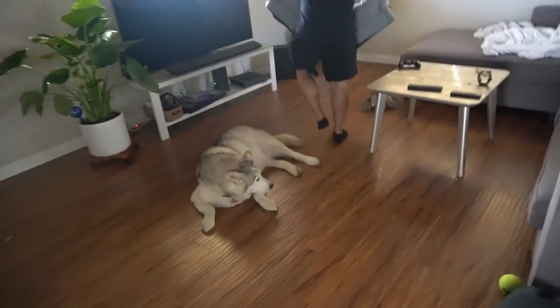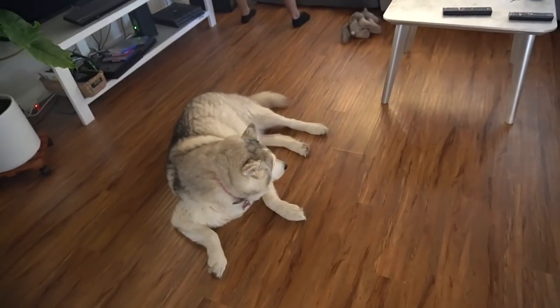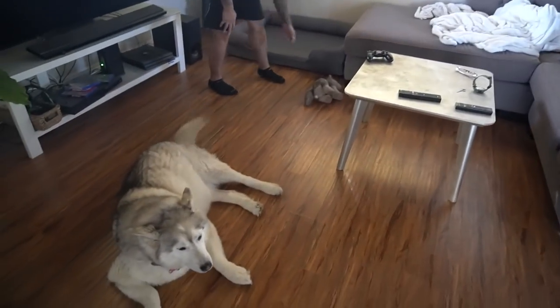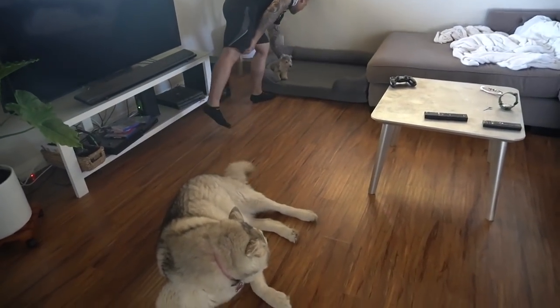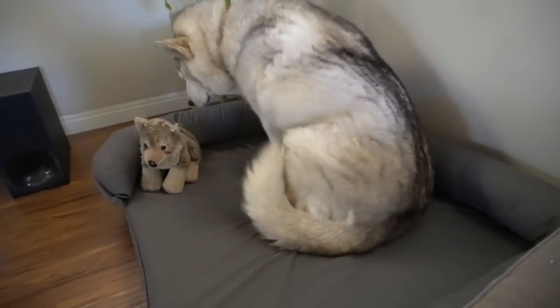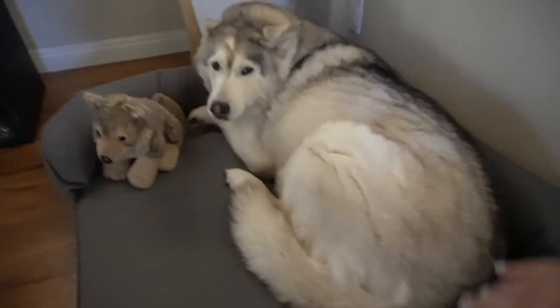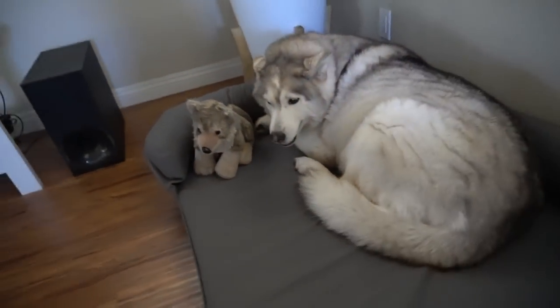Yeppie was honestly so sad she didn't have a bed. Look at her — she's laying here like she's bedless. Your bed, Yeppie! It's nice and clean. Look how nice and clean. Come on — you're freshly brushed too. Nice and clean, all brushed out. We still need to Furminate you guys more, but little by little.